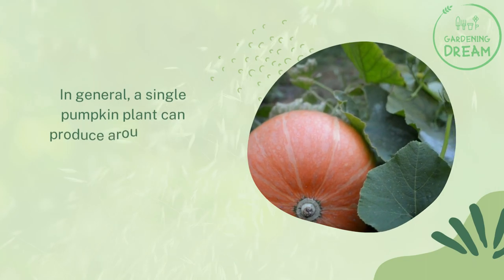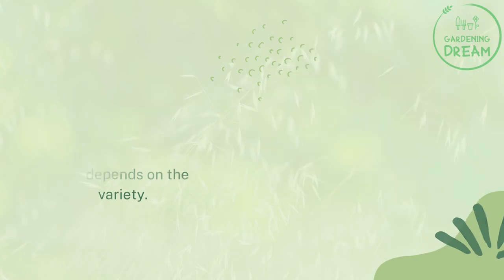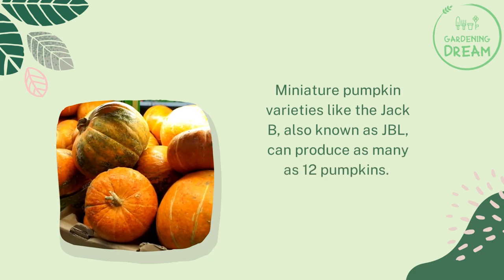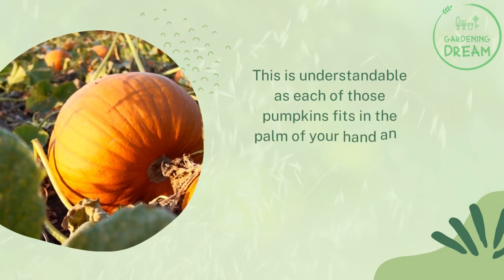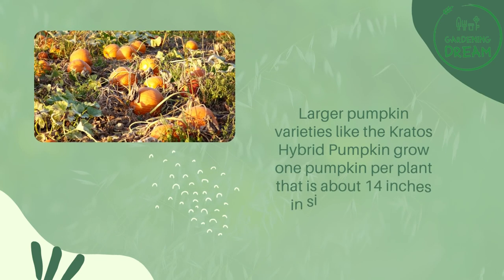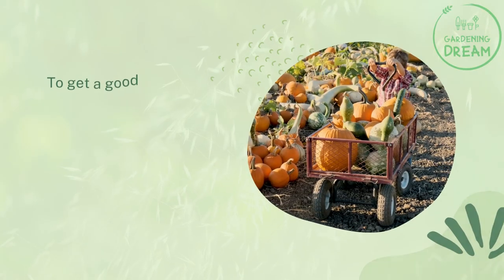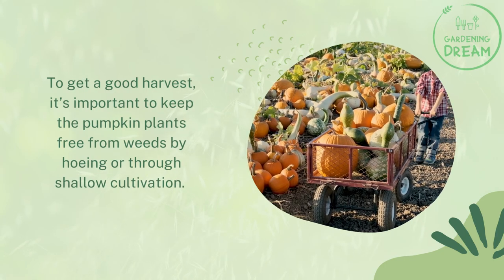In general, a single pumpkin plant can produce around two to five pumpkins, though this depends on the variety. Miniature pumpkin varieties like the Jack B Little (JBL) can produce as many as 12 pumpkins, as each fits in the palm of your hand. Larger varieties like the Kratos hybrid pumpkin grow one pumpkin per plant, about 14 inches in size and weighing about 14 kilograms. To get a good harvest, keep pumpkin plants free from weeds by hoeing or shallow cultivation.